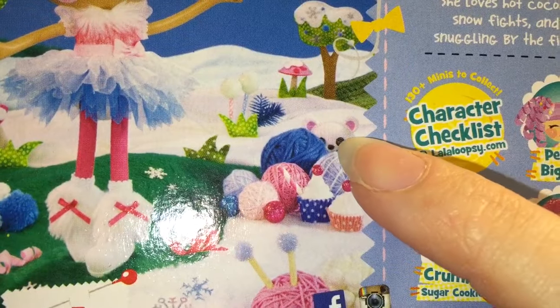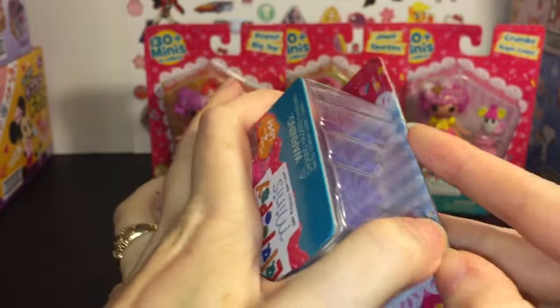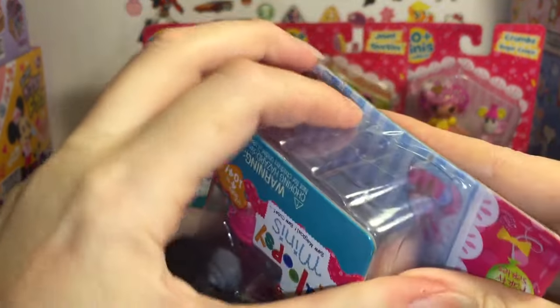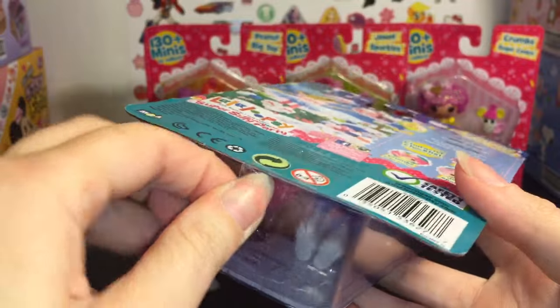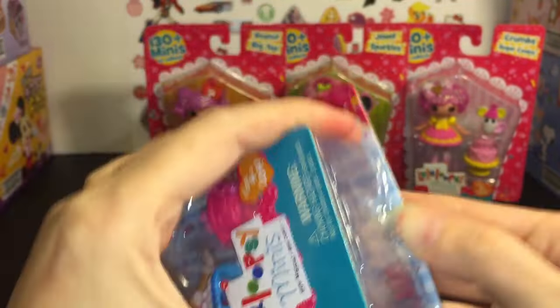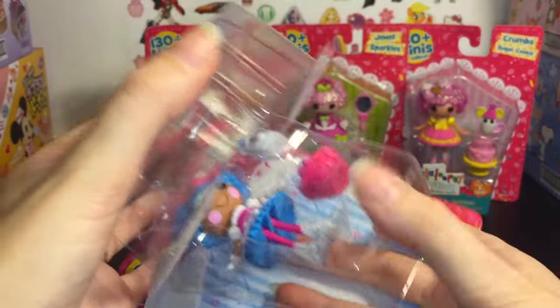I like how her bear is hiding back there — I didn't see that, that's really cute. So let's open her up. If you've seen my other videos, if you like to save the packaging, just pull the little tape off at the bottom and then slip your finger underneath there and pop off the doll.